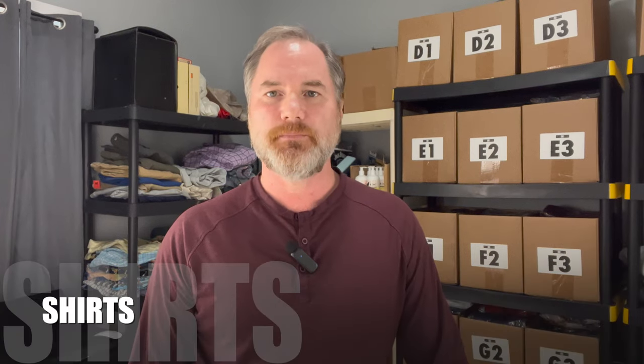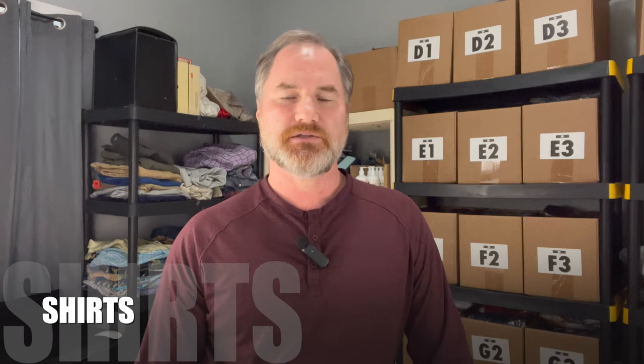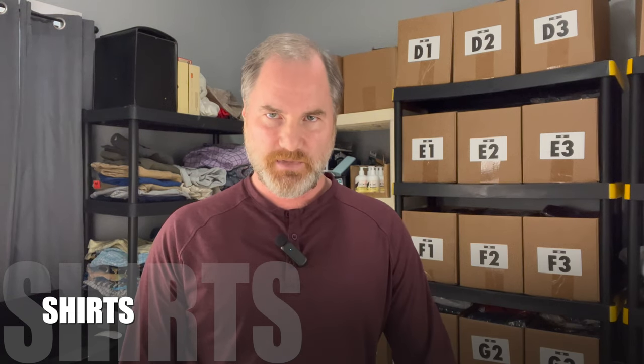The first items we're going to go through are some men's shirts. If you haven't been following my channel, I sell mostly men's clothing. I do some electronics, some sporting goods, items like that, but I focus mostly on men's clothing. So we're going to go through some men's shirts and some men's pants right now.